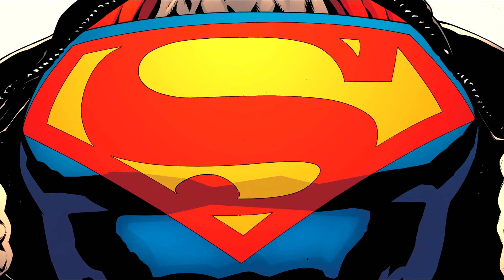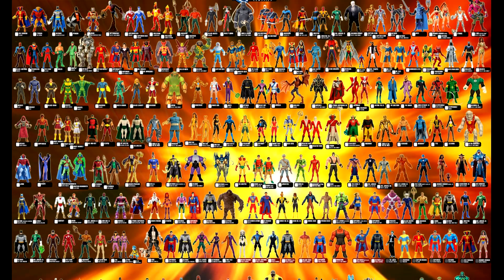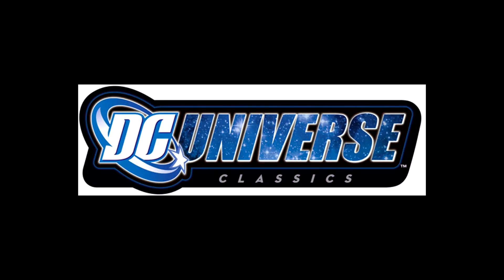Hello and welcome to another delightful video on my channel. Today we're going to be having a look at some of the lesser-known DC characters that had the privilege to be made into action figure form in the DC Universe Classics.